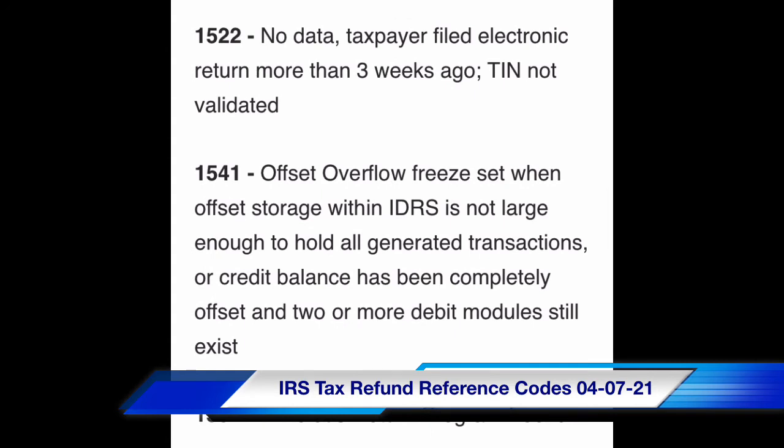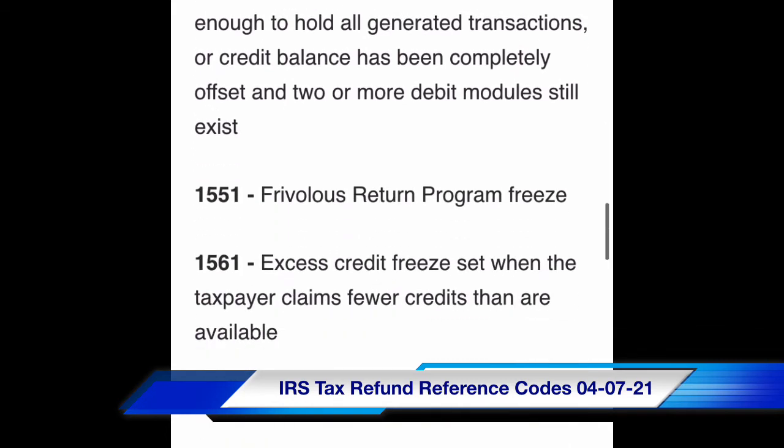Code 1541: offset overflow — freeze set when offset storage within IDRS is not large enough to hold all generated transactions, or credit balance has been completely offset and two or more debt modules still exist. Frivolous return program freeze.